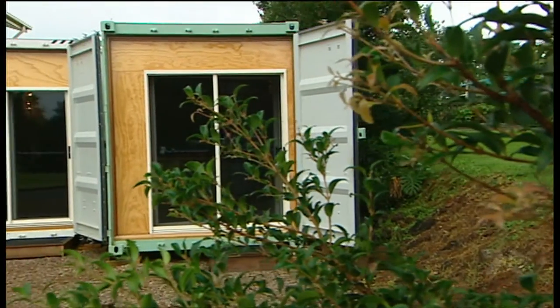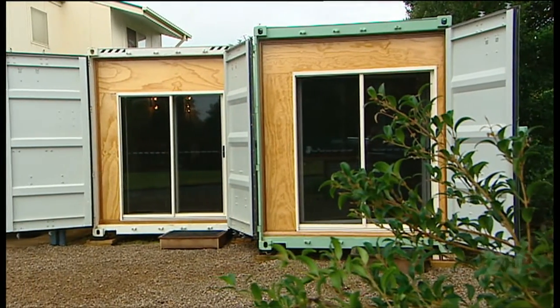If you think that fitting one of these out is outside of your DIY capabilities, do not panic. There are companies that fit and deliver these starting from $13,000.